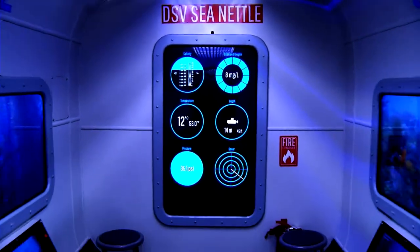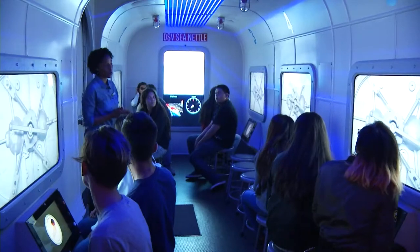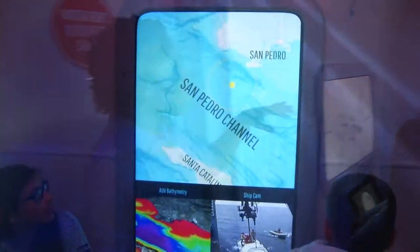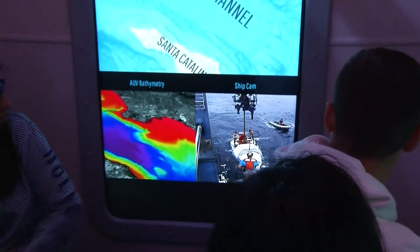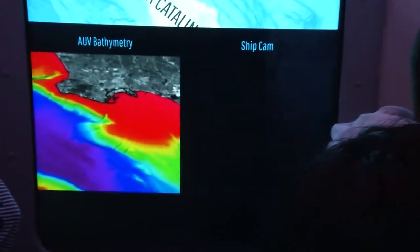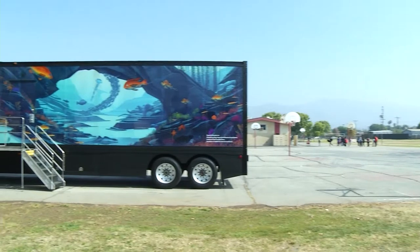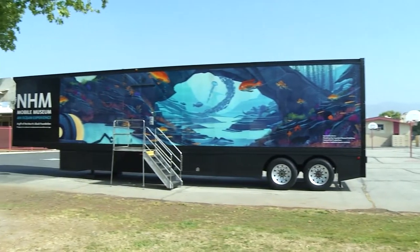Aboard the DSV Sea Nettle, students from Center Middle School get ready to dip their feet in a little marine biology. We're leaving from the port of San Pedro and going underwater to explore the San Pedro Channel. But there's no water in this undersea expedition because the students are actually aboard the Natural History Museum's Mobile Museum, parked right in the middle of their school yard.